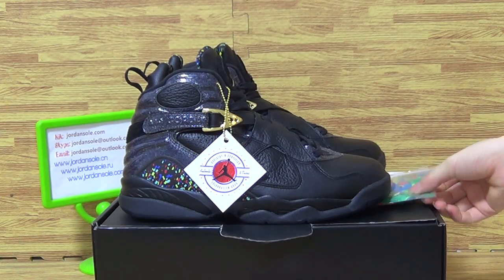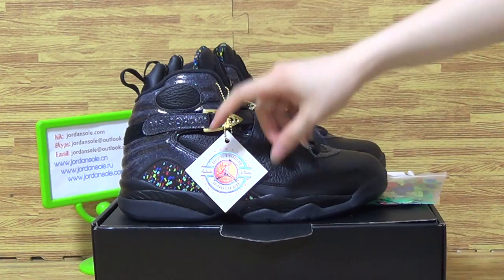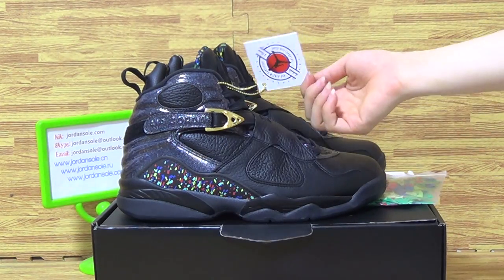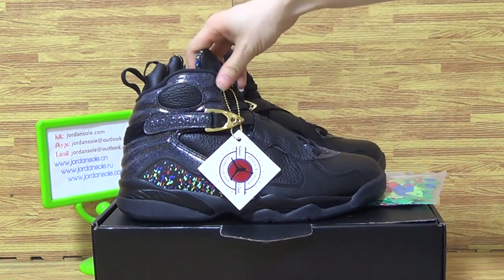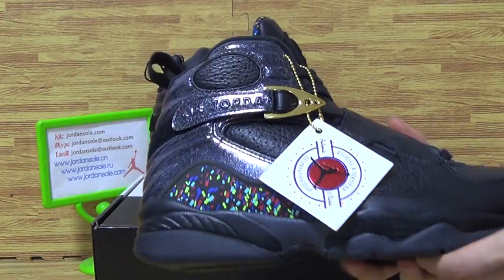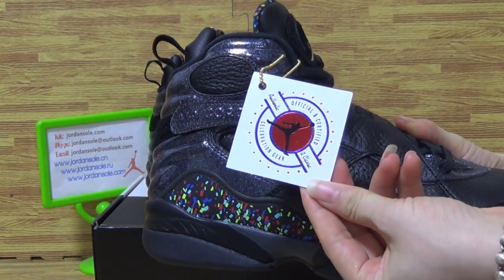A few days ago we updated another pair of Jordan 8. And if you guys like both of them, come to my website. Okay, let's come to this pair of shoes details.